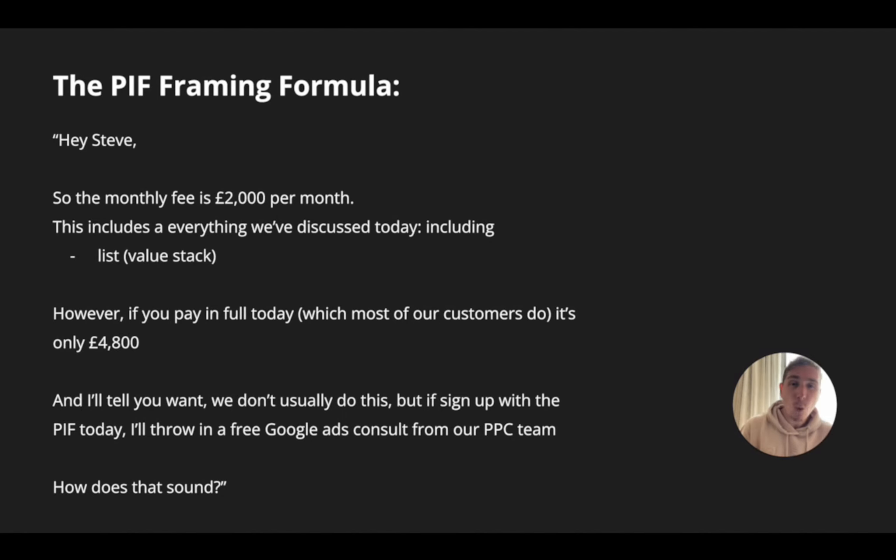We're actually receiving more cash in the bank day one than we would have actually received after three months working together on the old way. Now, not everyone goes down this route — some people do still go ahead on the monthly. But even when that happens now, they're actually ending up paying the 2,000 pound a month anyway. So our cash in bank day one was immediately better off.